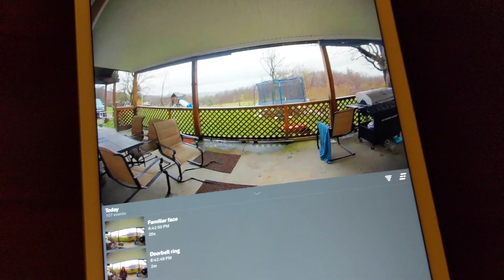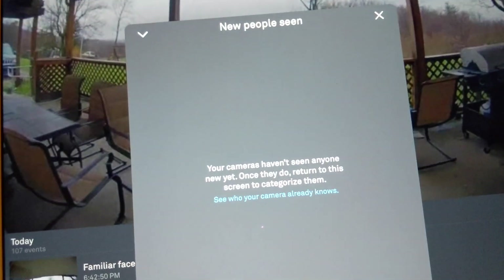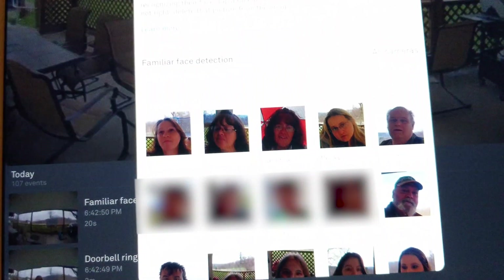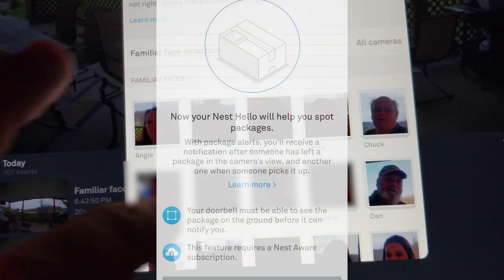Being able to get specific notifications based solely upon who was at your front door was a pretty awesome feature. But now, after the latest update, they've taken that feature one step further and added package detection.